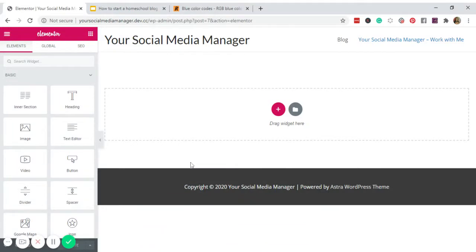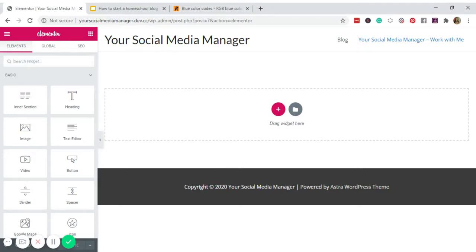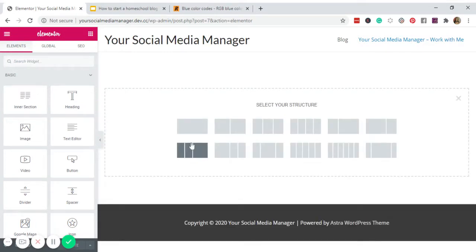We are now in the Elementor dashboard. The first thing we need to do is create a call-to-action button. For the first block, I want the client to immediately know what I can do for them and how to contact me. Click the plus sign, choose this layout, and customize it to minimum height.